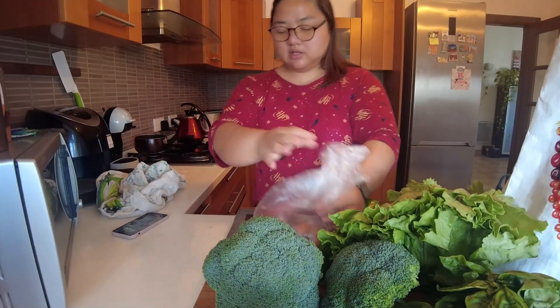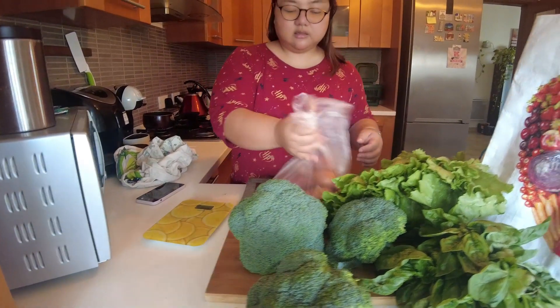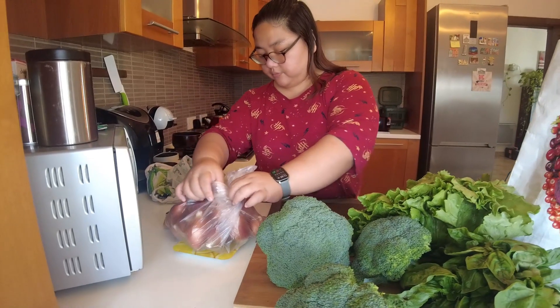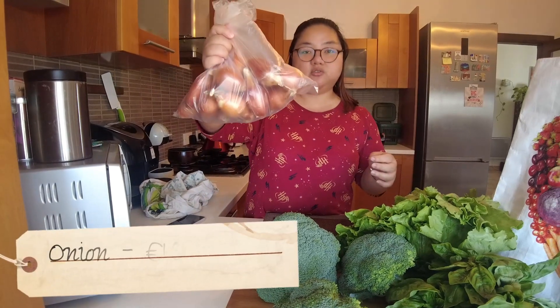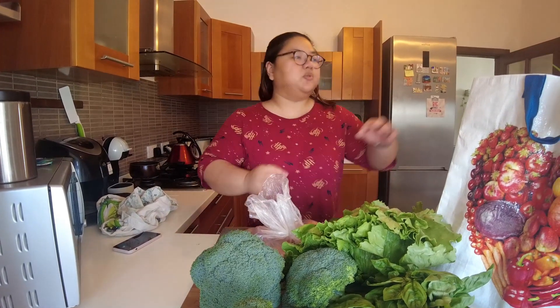Then look at how much of this there is. Let's check how many kilos this is — at the supermarket a bag net of this is around 2 something, 2.50. This one was 1 euro. It came out to 1.52 kilos — wow! All that for just 1 euro.